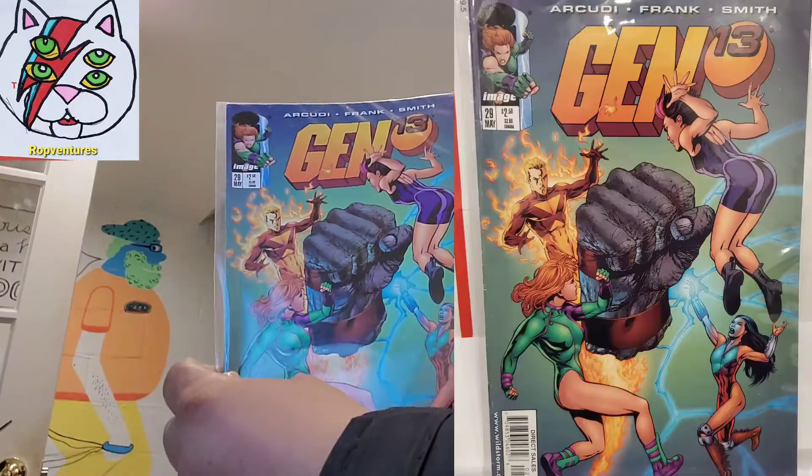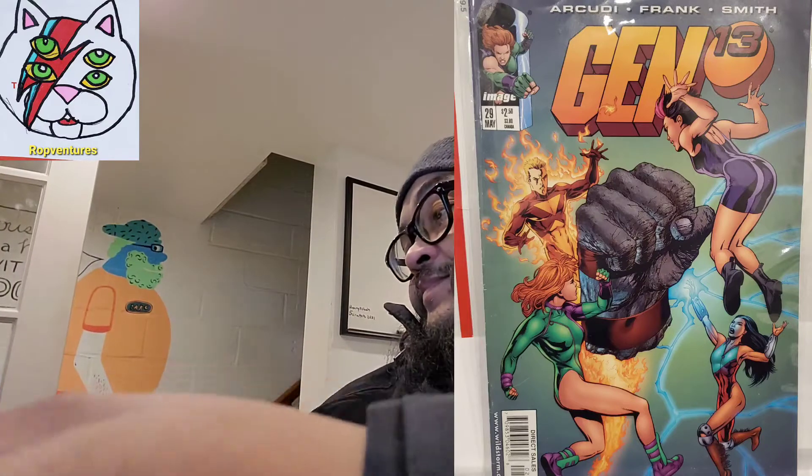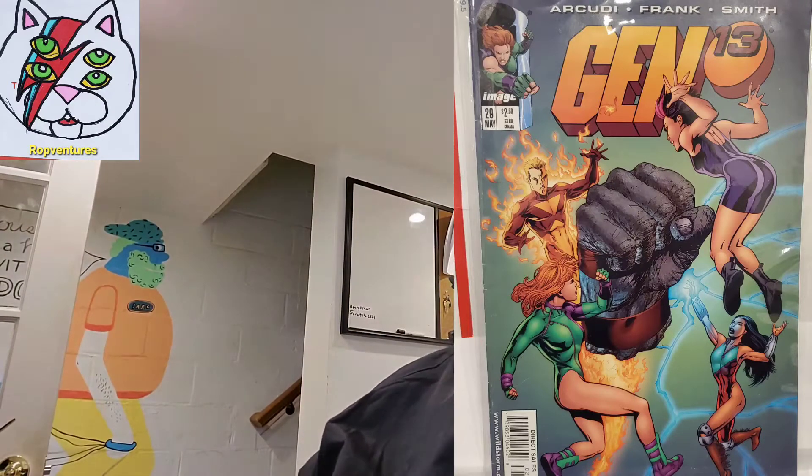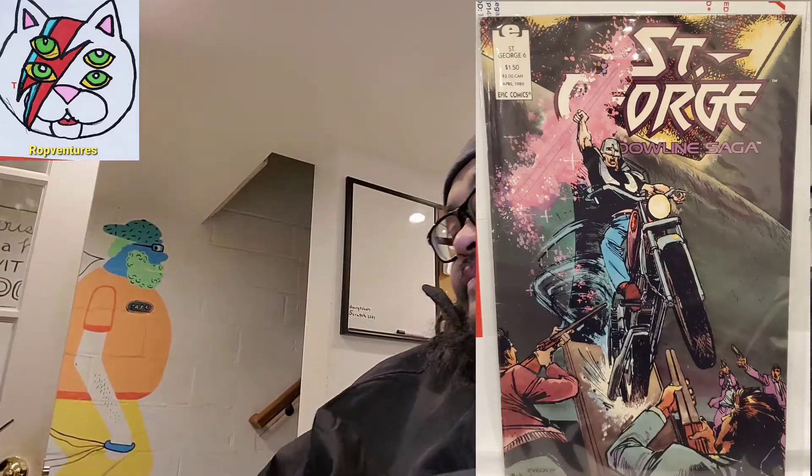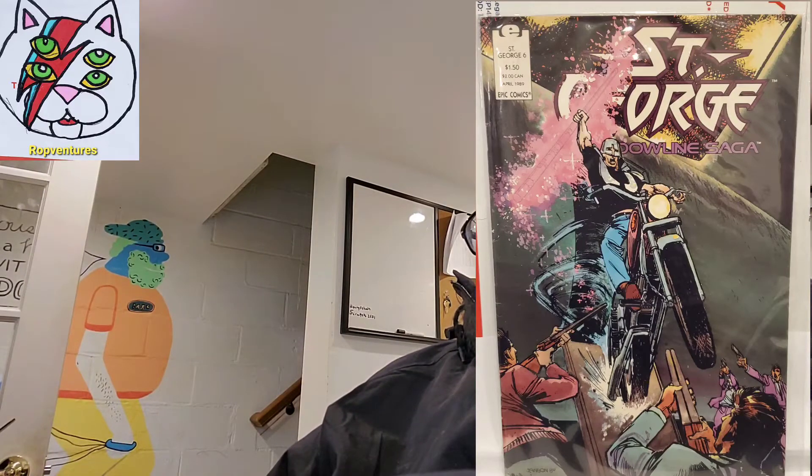Gen 13, number 29. St. George — oh, I don't know what the hell that is — St. George number 6. Big Flips. Champions — I don't know what that is.